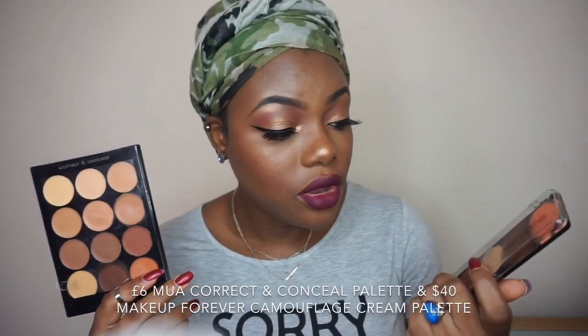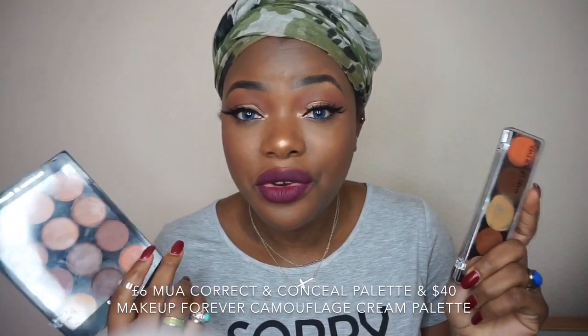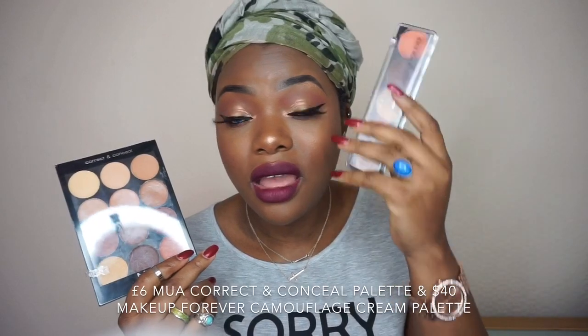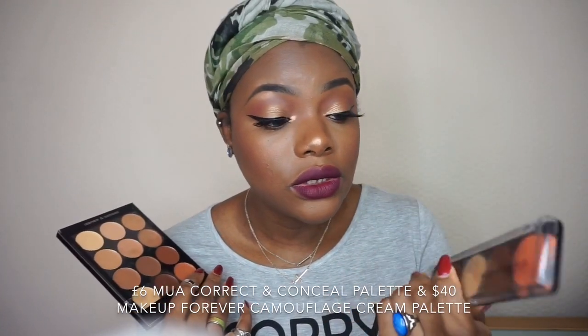This is the final look. The MUA Concealer Palette and the Makeup Forever Concealer Palette both work really nicely. This MUA one is just £6 and the Makeup Forever is £27. Honestly, I wouldn't get the Makeup Forever for £27 - because you only get 5 shades and I got mine on sale at TK Maxx. It is full coverage and really nice, but for £27 I would pass.